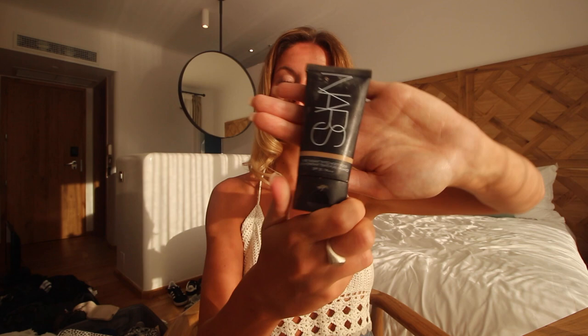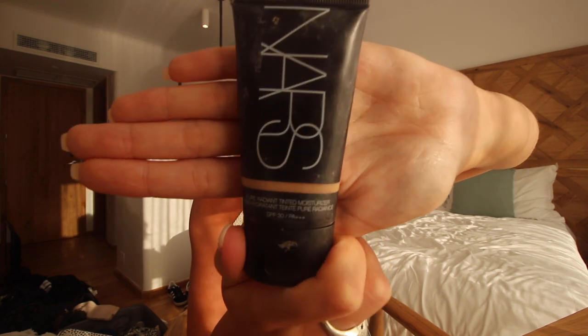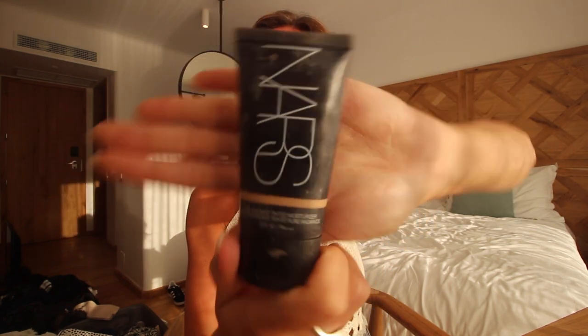For foundation I'm actually going to use a tinted moisturizer rather than my normal full coverage foundation, because you need to let your skin breathe on holiday. You've got your tan, you don't want to cover it up — you just want something to even you out and give you a little bit of coverage. This one is the NARS Pure Radiant Tinted Moisturizer in Light Three. You know you're going to tan on holiday so make sure you've got a shade darker than normal.